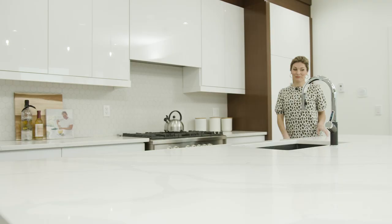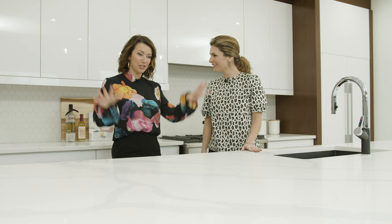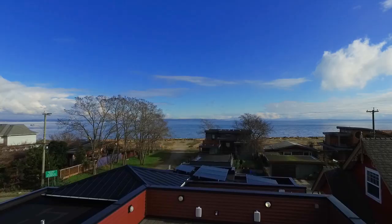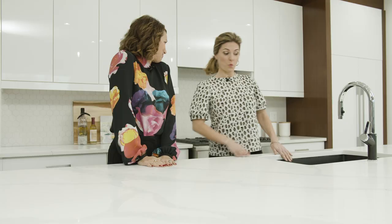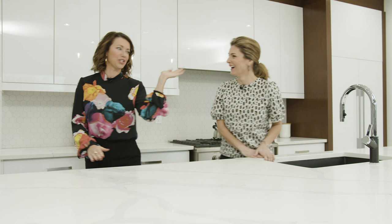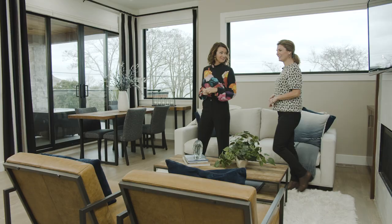Let me take you on a tour. I'm loving this large island and beautiful quartz countertop — it's certainly the focal point of this room. And look at this: views of Mount Baker, the ocean. What a place to enjoy. Makes washing dishes a little bit more enjoyable.